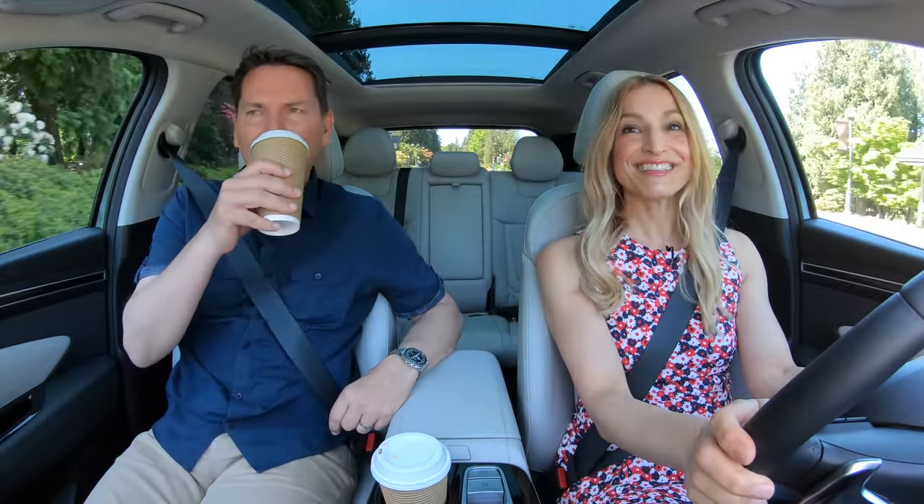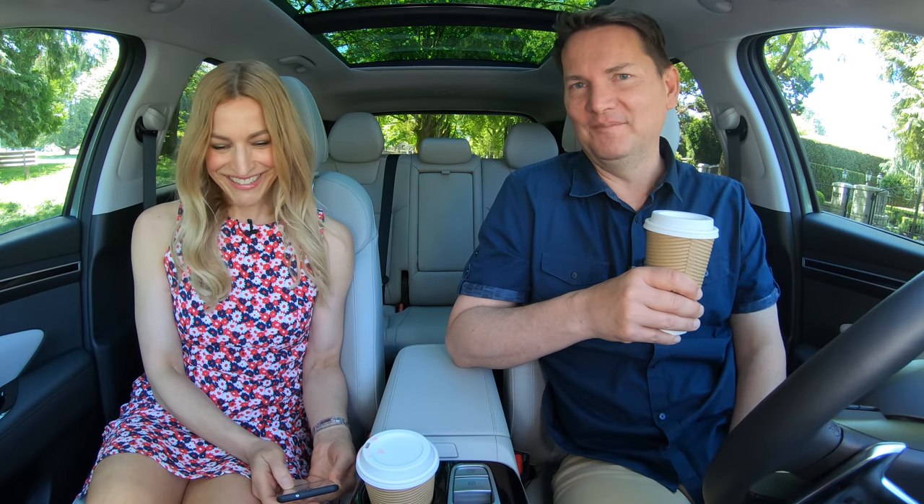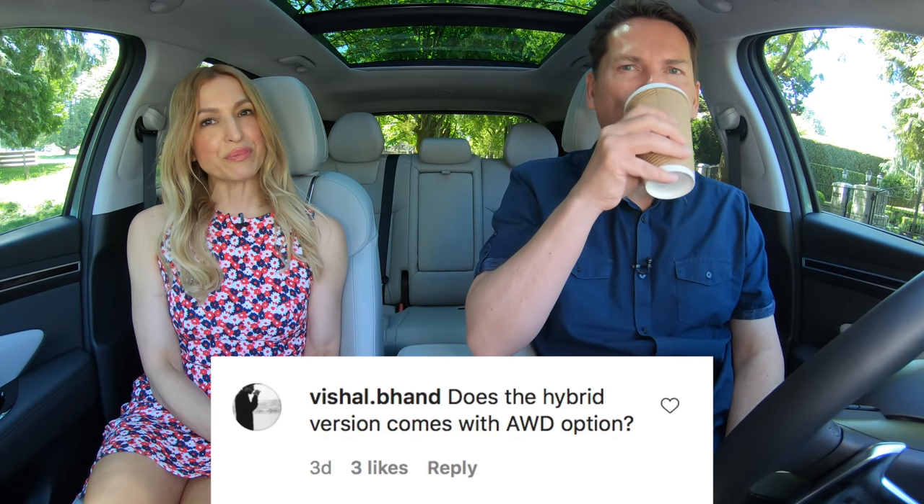Let's get to more of your questions. Time now for Questions, Coffee, and Cars — your questions from Instagram. Does the hybrid version come with an all-wheel drive option? It does. It only comes with all-wheel drive in Canada and the U.S.